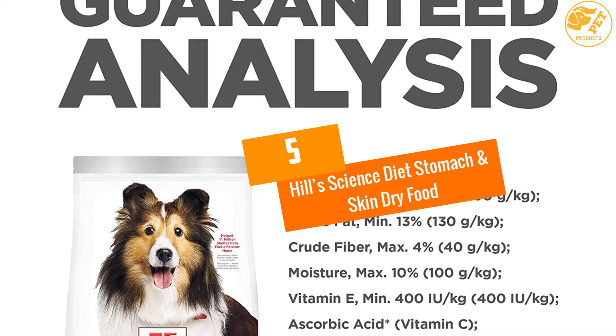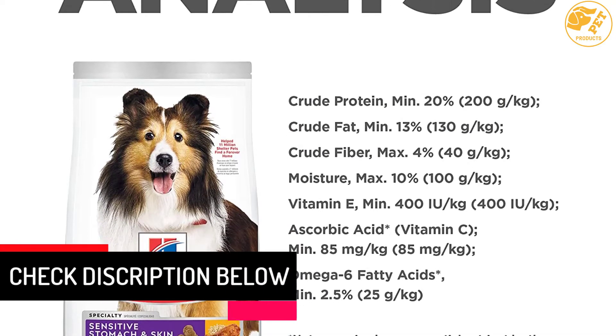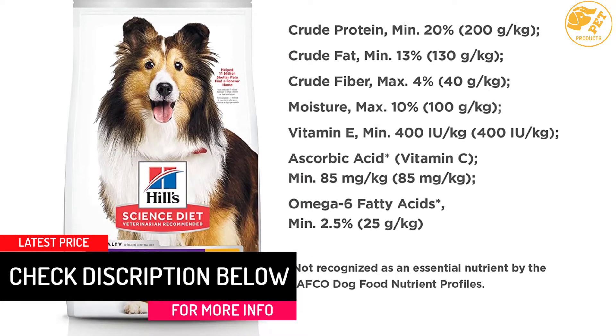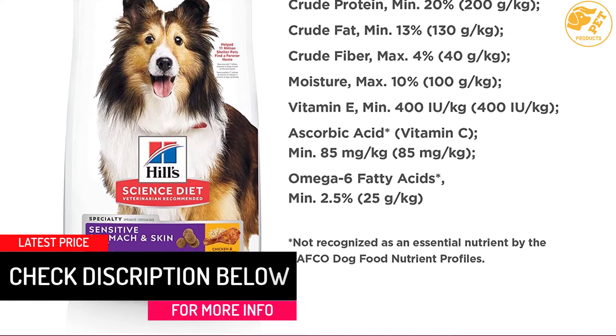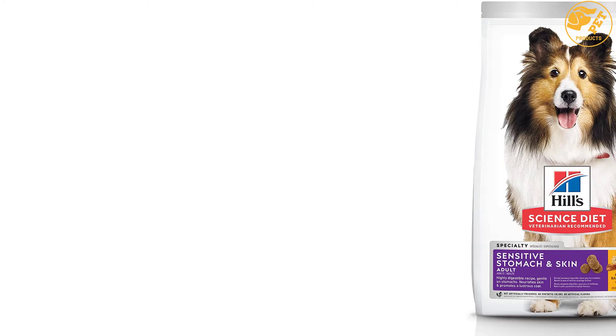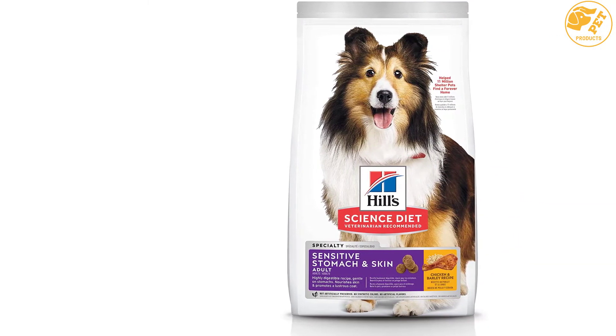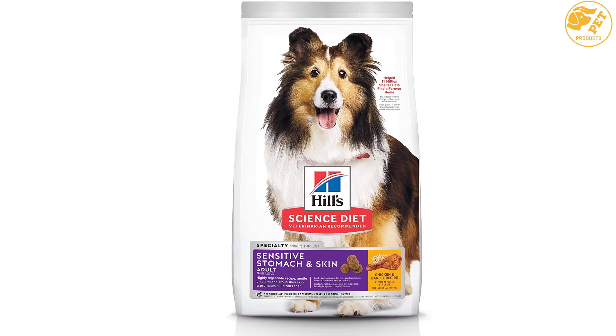At number five: Hill's Science Diet Stomach and Skin Dry Food. Give your pet precisely balanced nutrition from this stomach and skin dry food by Hill's Science Diet. It is ideal for dogs with sensitive digestive systems, or those whose skin and coat health need to be improved.